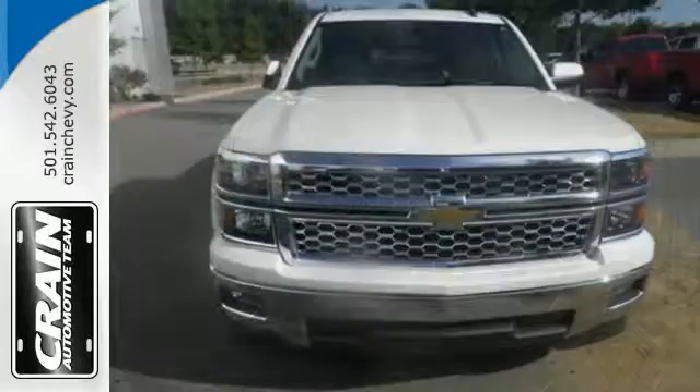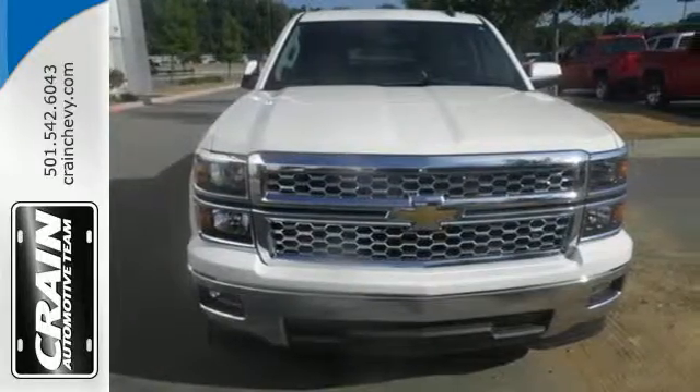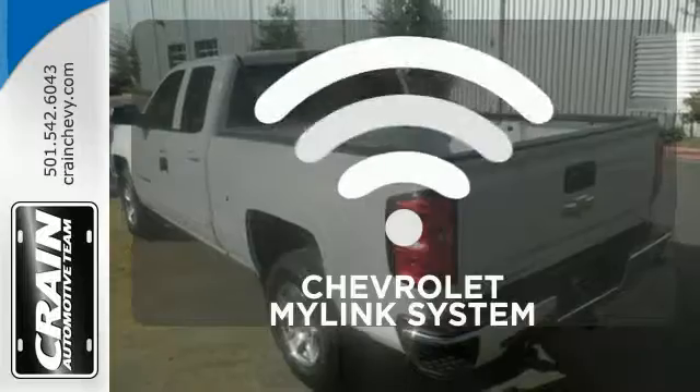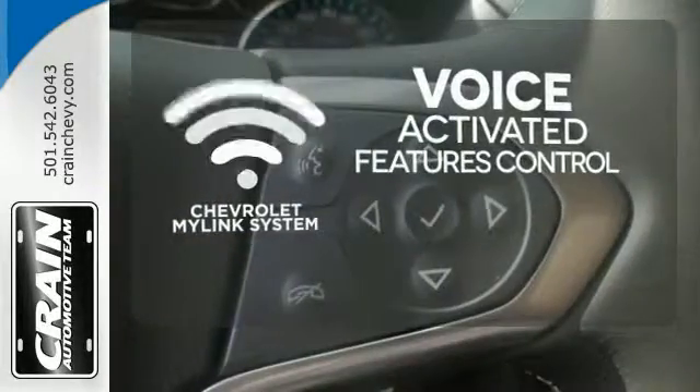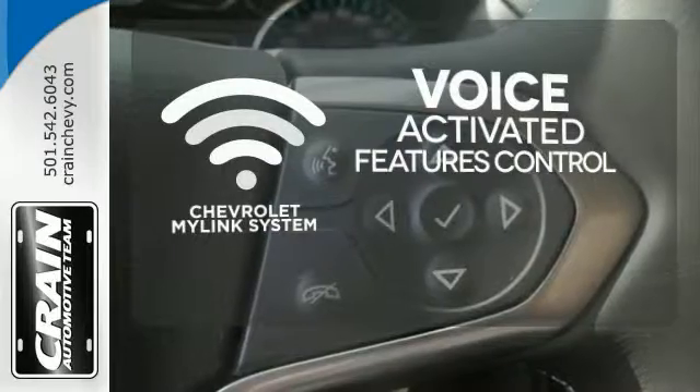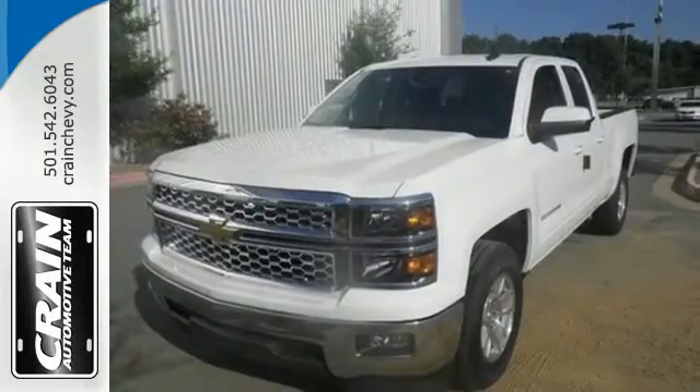Inside, the hard work is easier on you, thanks to a cabin that was designed with you in mind. Streamline your smartphone, digital media devices and more with the attractive and seamlessly integrated Chevrolet MyLink system. Put this pickup to the test, come in today.